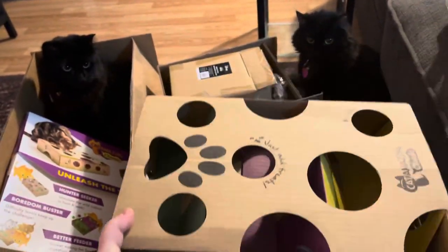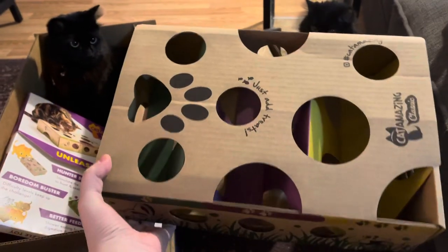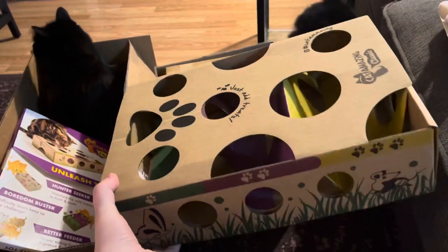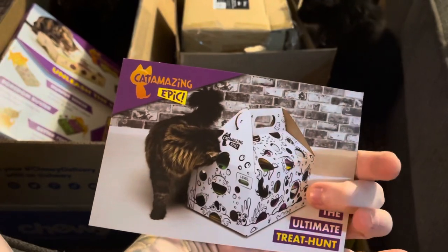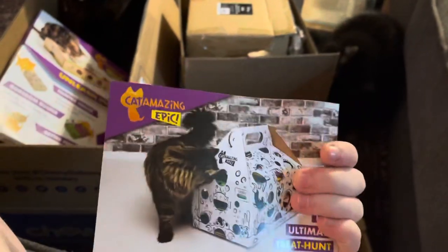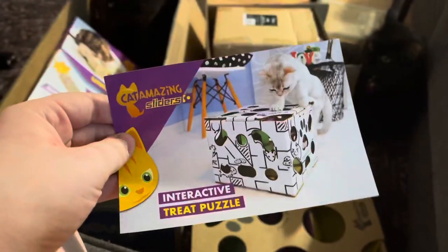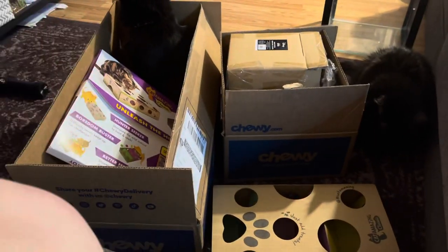It was pretty easy to put together; it came with pretty good instructions. There are like three modes that you can put the treats in. There's a larger one which is like $30, and honestly if this works out well and lasts long enough I might invest in one of those, because I always really like puzzle toys for my cats and it's hard to find good ones that don't have a lot of movable pieces.